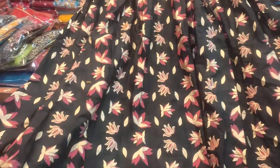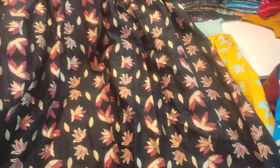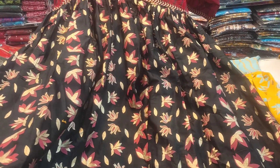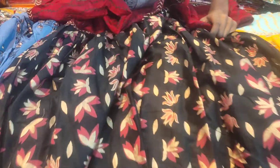Next color is also pretty good. It's very beautiful. This color also looks like pink.